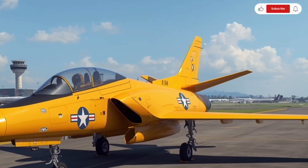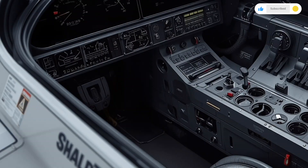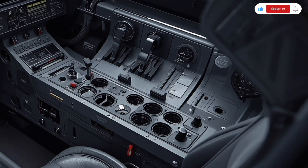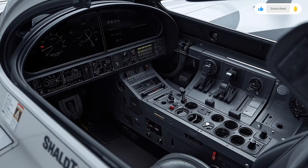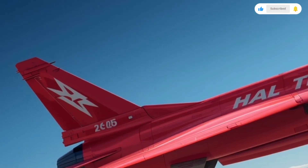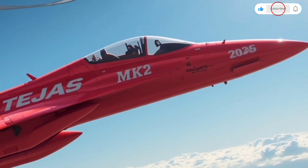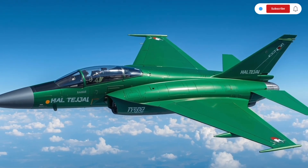In terms of armament, the Tejas MK2 is a true multirole fighter. It can carry a wide array of weapons — beyond-visual-range missiles like the Astra, short-range air-to-air missiles, laser-guided bombs, anti-ship missiles, and stand-off weapons for ground attacks. It's also equipped with an internal 23mm cannon for close combat. This flexibility allows the jet to excel in air superiority missions, ground strikes, reconnaissance, and even maritime patrols. The aircraft is fitted with an advanced electronic warfare suite that includes radar warning receivers, missile approach warning systems, and countermeasure dispensers, ensuring it can detect incoming threats and deploy flares or chaff automatically. The Tejas MK2's survivability has been significantly enhanced, making it not only powerful but also resilient in hostile conditions.